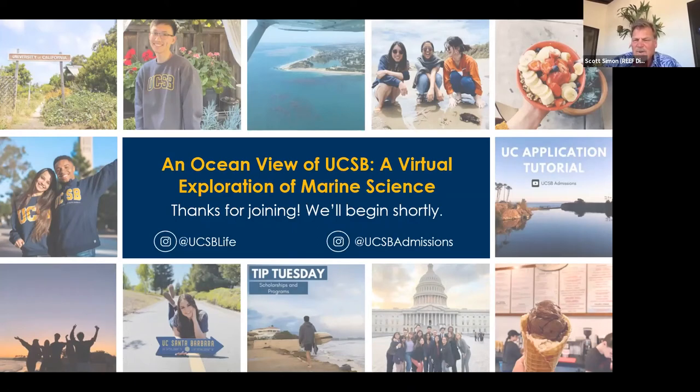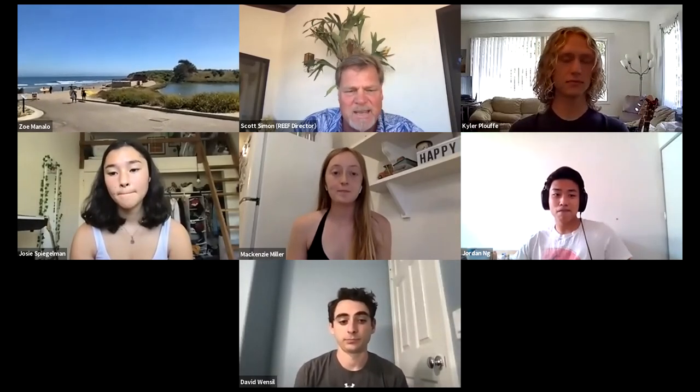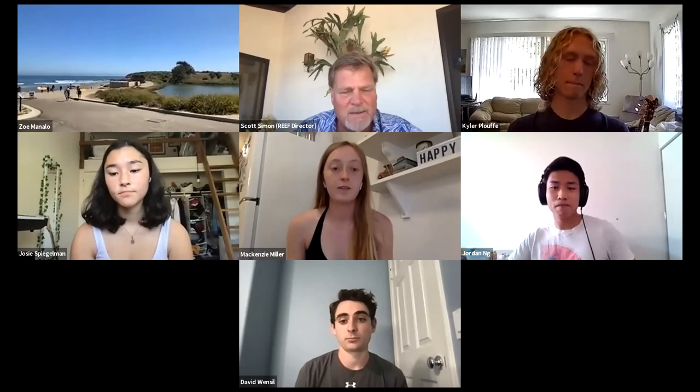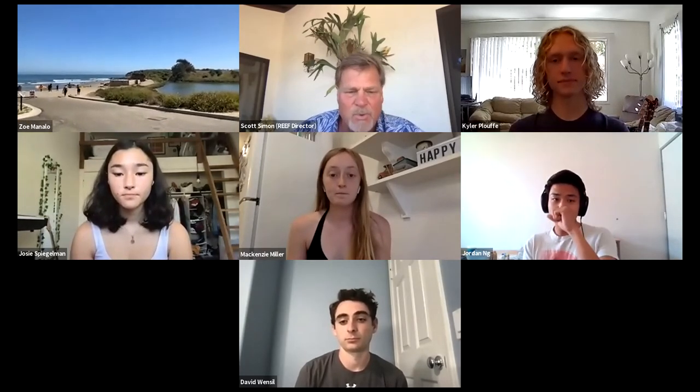Welcome everybody to an ocean view of UCSB, a virtual exploration of marine science. I'm Scott Simon, the director of the Research Experience and Education Facility, better known as the Reef. It's UCSB's teaching aquarium, and you can see from Zoe Manolo's camera that we are located right at the end of Lagoon Road, right next to Campus Point Beach.